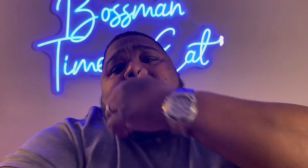Next up was supposed to be the Cantina burrito, but for some reason it didn't make it into my bag. Taco Bell, don't forget the burrito, man — come on.